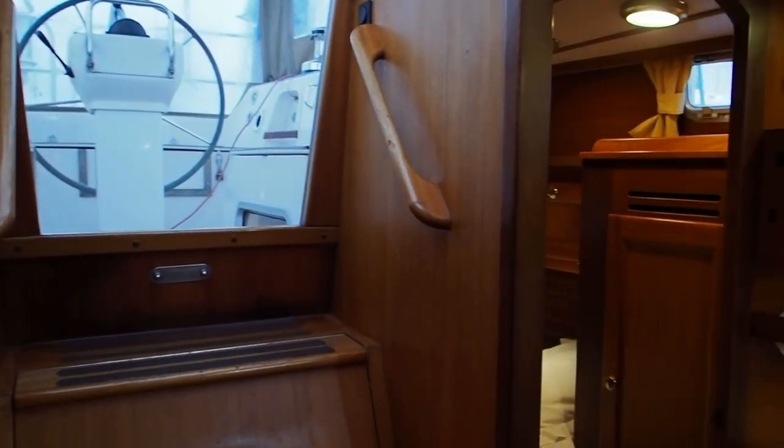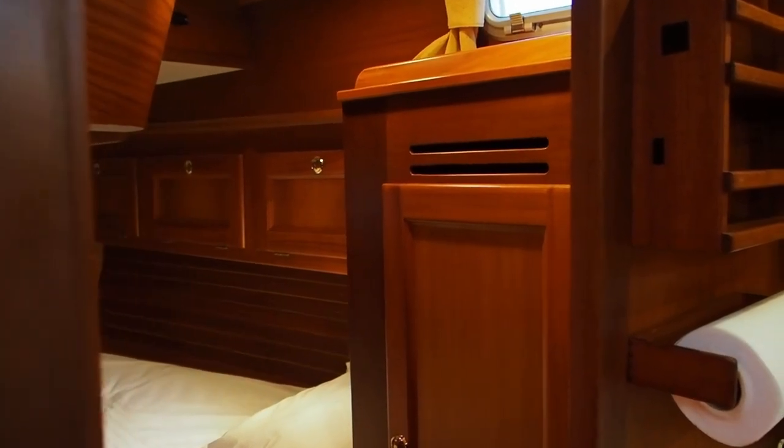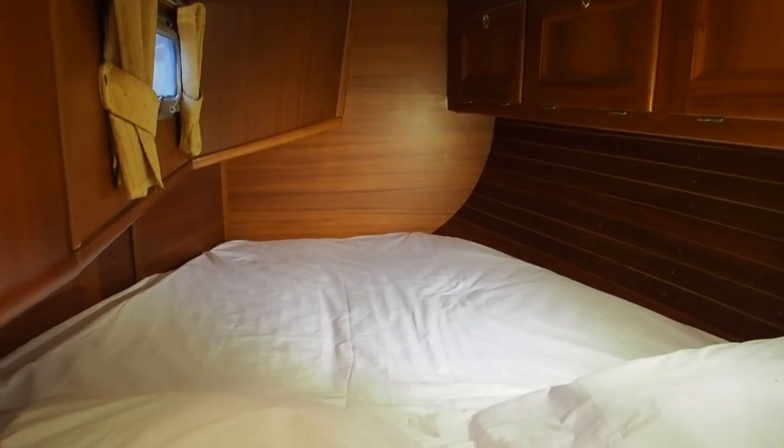The second double cabin is here. Again well fitted out, beautifully finished mahogany, and there's a double berth here.